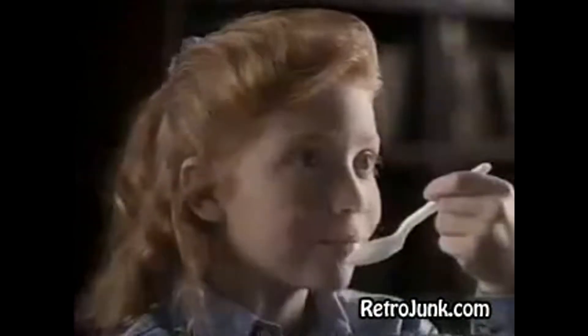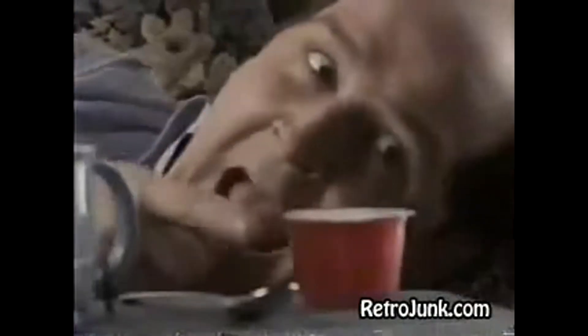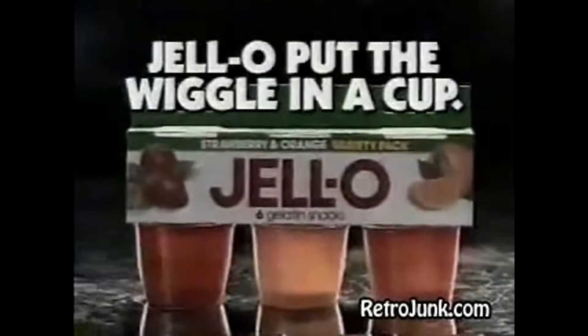It's refreshing, it's fruity, it's fun. Now that Jell-O put the wiggle in a cup. In your grocer's dairy case.